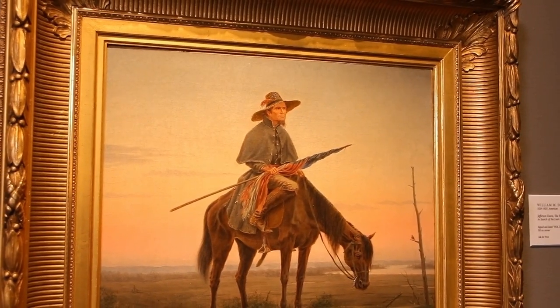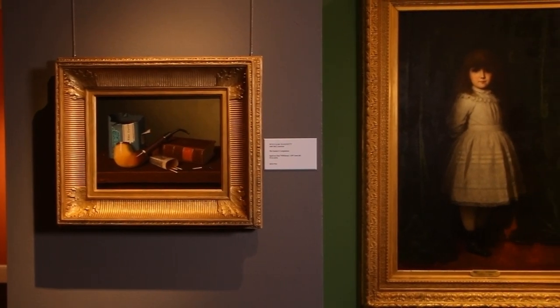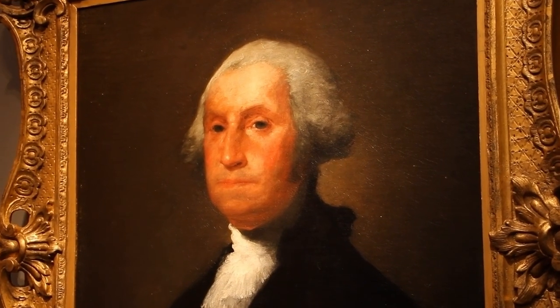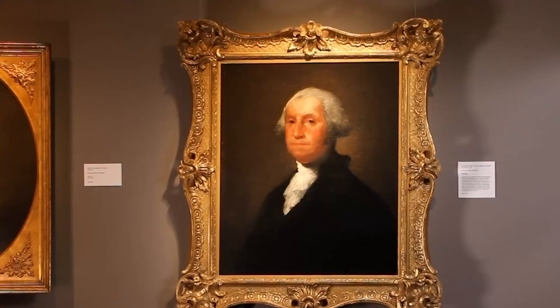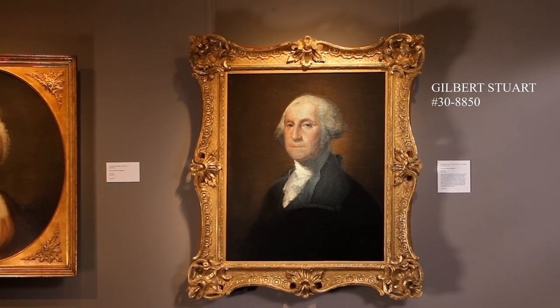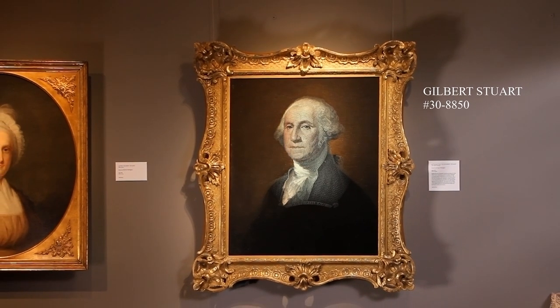Each section has its kind of cornerstone pieces. In our first section we have this great Gilbert Stuart portrait of George Washington — one of the most iconic portraits of the first president. If you look at a $1 bill, it's the face that you're going to see on America's currency.